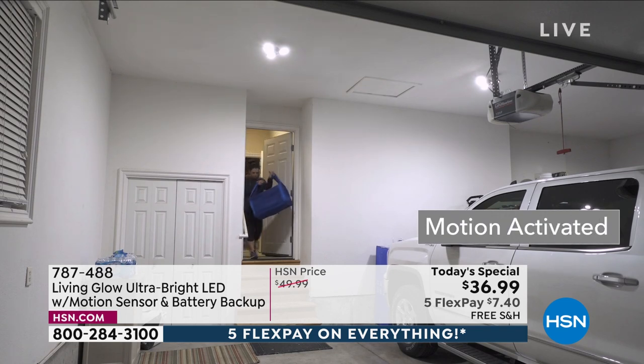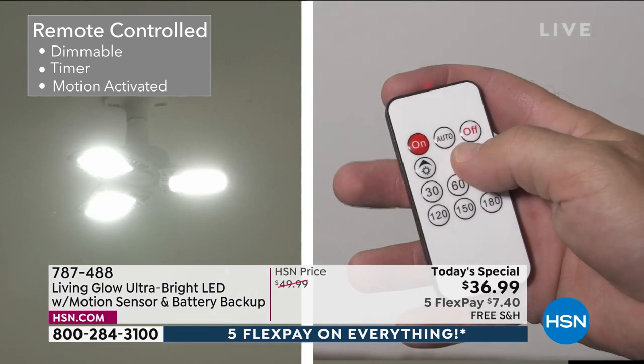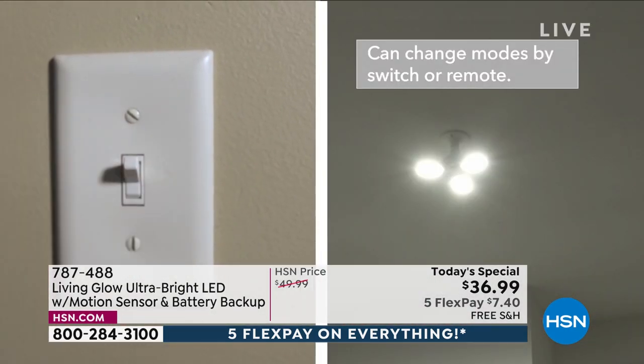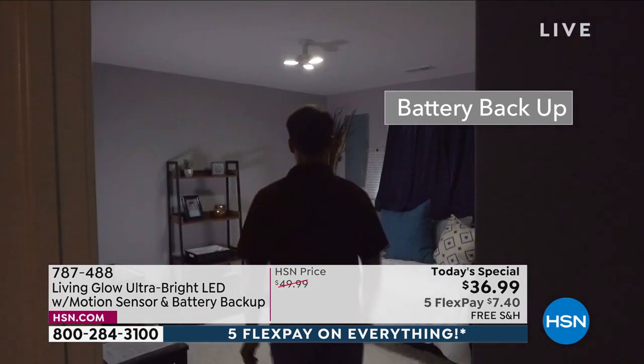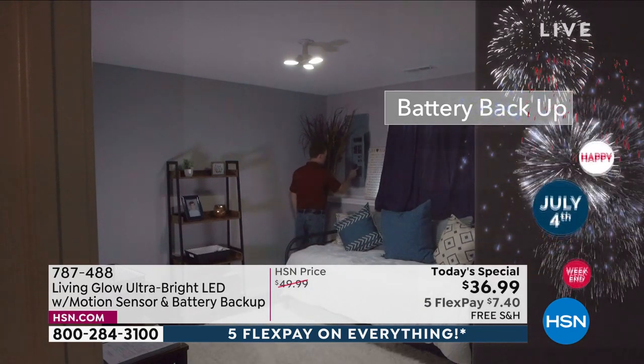We're taking you from 800 lumens of a standard bulb to 8,000 — that's a thousand times brighter than standard bulbs. What's so different about ours? Battery backup: when the power goes out in those summer storms, this will give you light. It's got an extender base built in. For the first time ever we included the remote control and you can adjust those panels — zero tools to assemble or install.